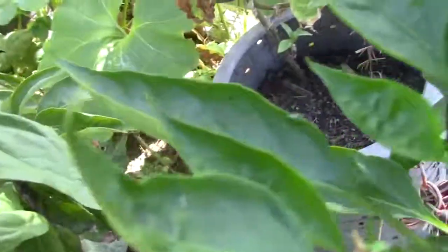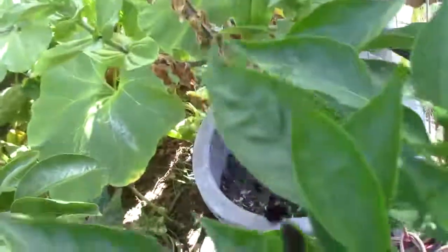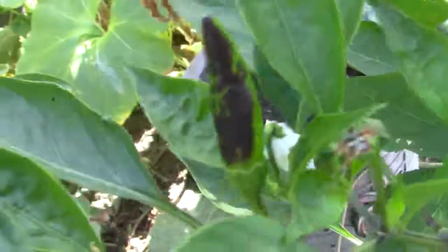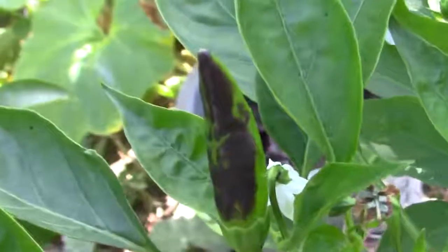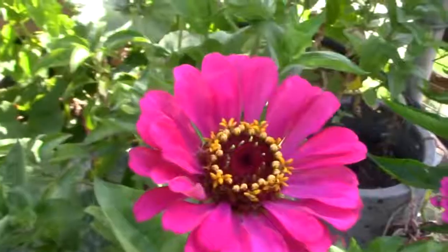Here is one of my other plants. You can see the cherry there - that small white flower. The cherry is now going to develop and one of these days it will be red and I can harvest it.